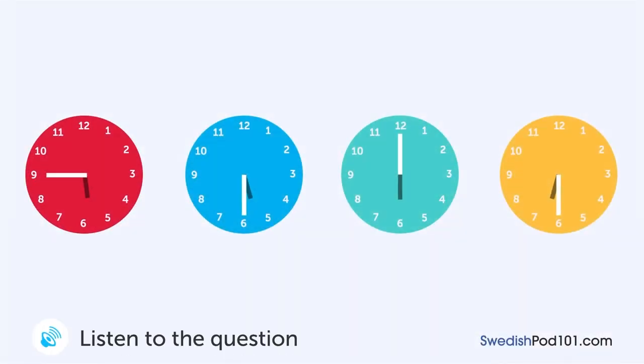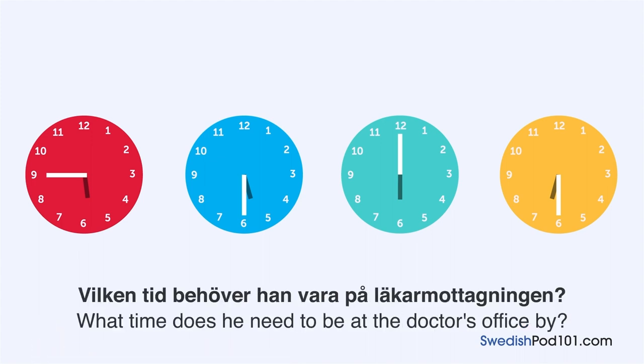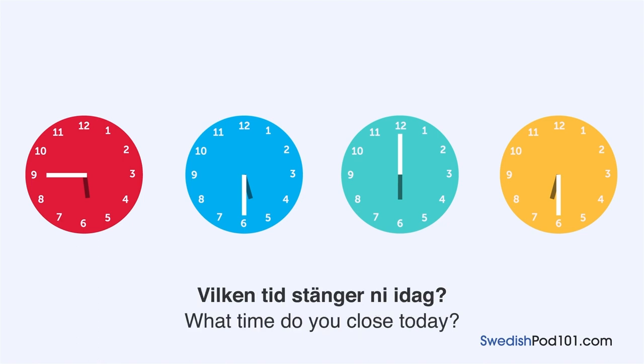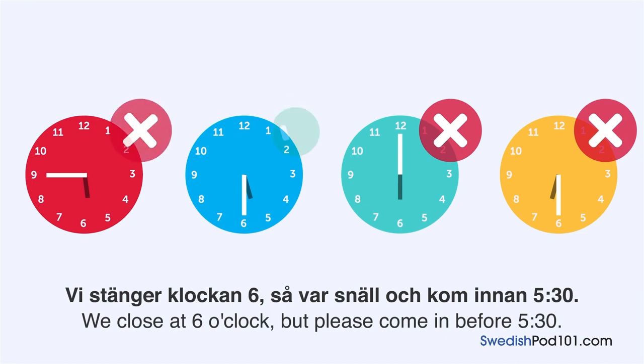En man ringer en läkarmottagning. Vilken tid behöver han vara på läkarmottagningen? Hej, hur kan jag hjälpa till? Vilken tid stänger ni idag? Vi stänger klockan sex, så var snäll och kom innan fem och trettio. Okej, tack. En pojke läser sin dagbok. Vad var det första som pojken gjorde idag? Vädret var underbart idag. Jag åkte och simmade på eftermiddagen i poolen, och jag gick på bio på kvällen. Jag pluggade också hela morgonen. Idag var en bra dag.